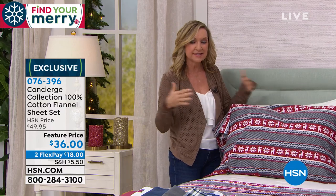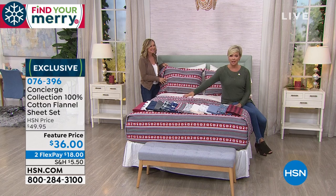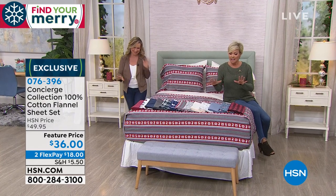We did the most fun color palette — great prints, but some solids you can really mix and match. There's some plaids, there's some solids, and there's some prints. It's really fun to mix and match this way. There's so many choices.